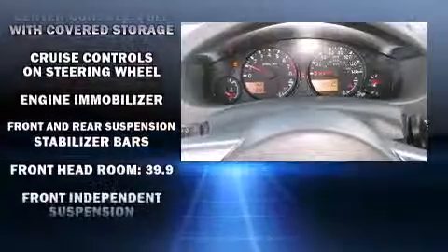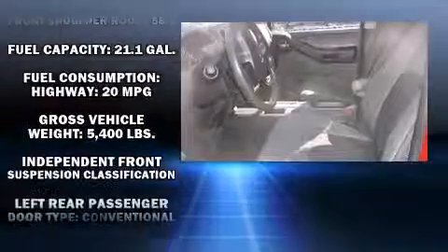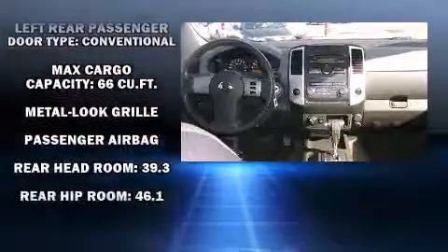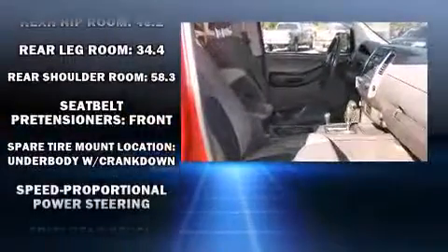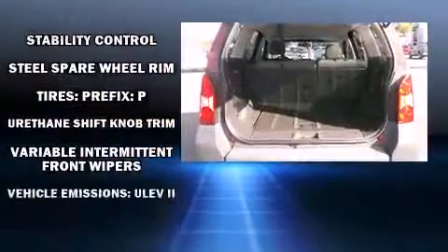Nissan ensures the safety and security of its passengers with equipment such as head curtain airbags, front side impact airbags, traction control, anti-whiplash front head restraint, a panic alarm, and four-wheel disc brakes with ABS. For added security, Dynamic Stability Control supplements the drivetrain.